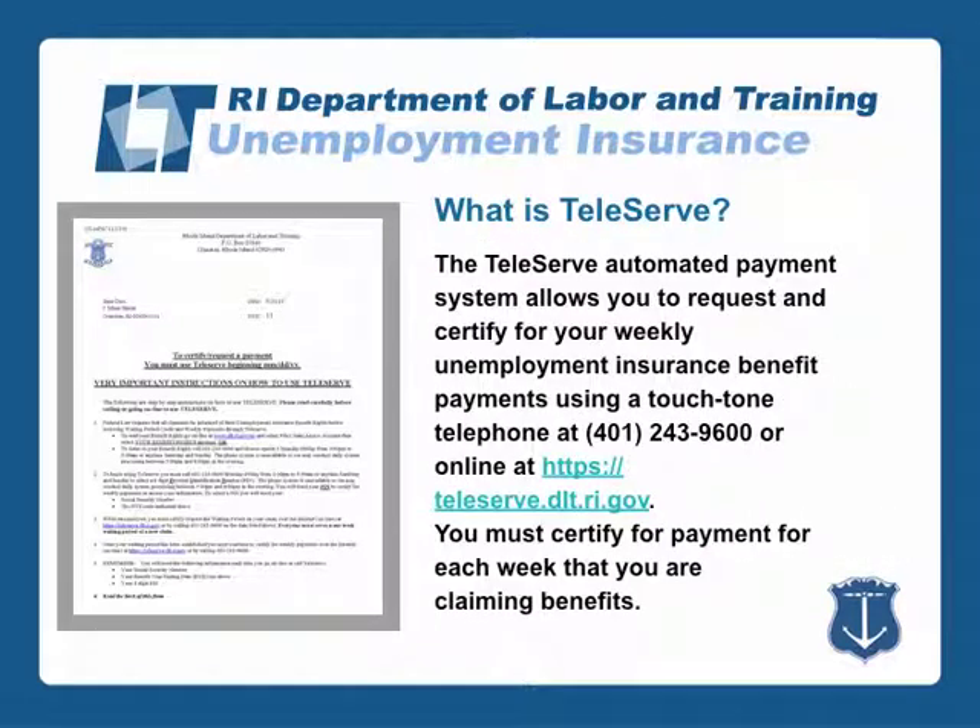The Teleserve automated payment system allows you to request and certify for your weekly unemployment insurance benefit payments using a touchtone telephone at 243-9600 or online at www.dlt.ri.gov. You must certify for payment for each week that you are claiming benefits.